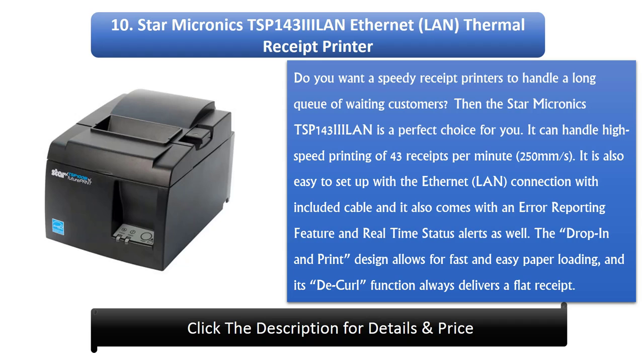The drop-in and print design allows for fast and easy paper loading, and its decurl function always delivers a flat receipt.